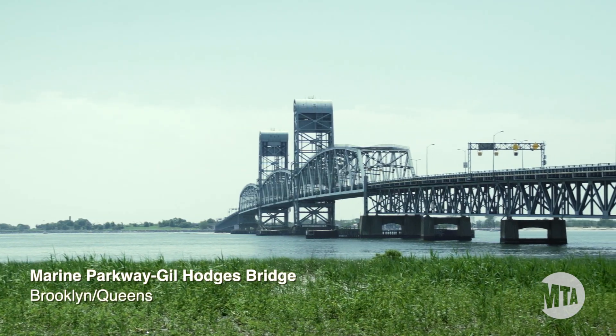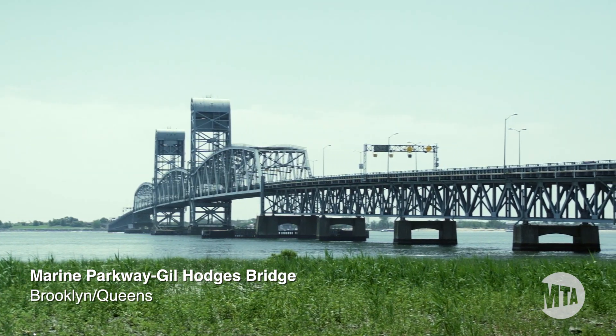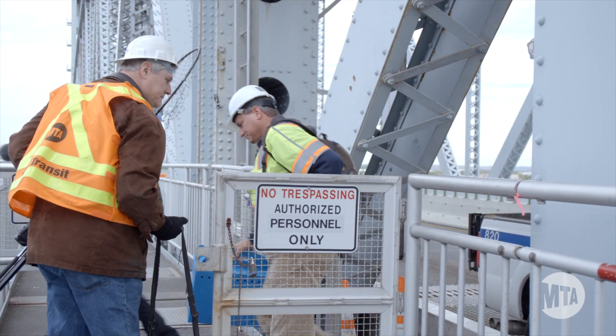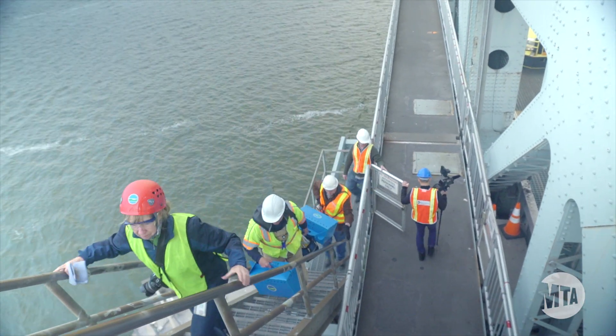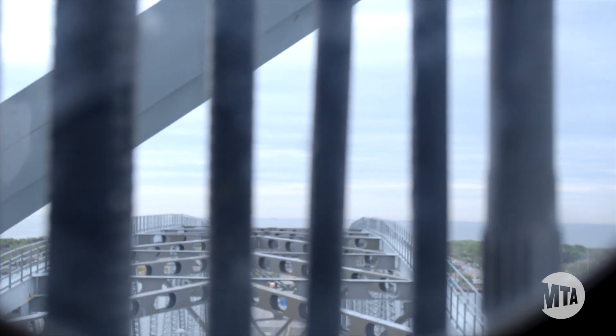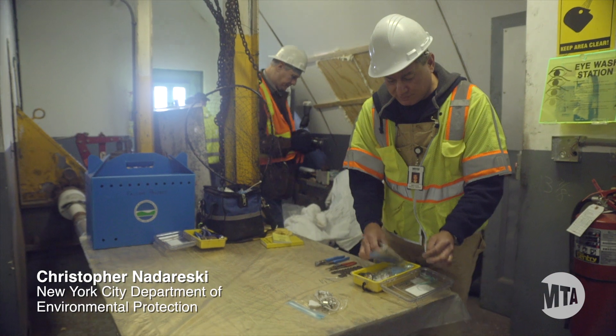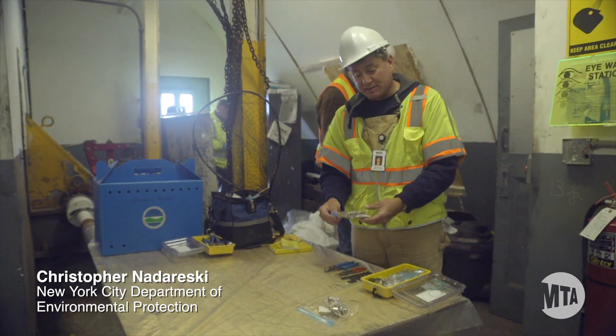Chris Nadereske with the New York City Department of Environmental Protection is the main person who does the banding. He's been doing this for 30 years and he's just excellent with the birds. What we try to do is get everything set up in advance so that the disturbance is minimized to the falcons as best possible.